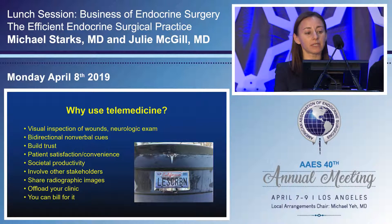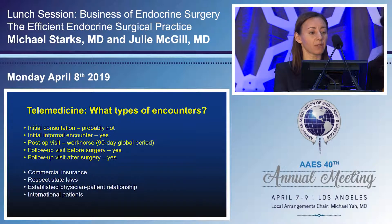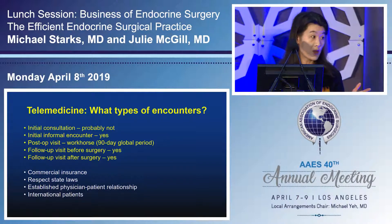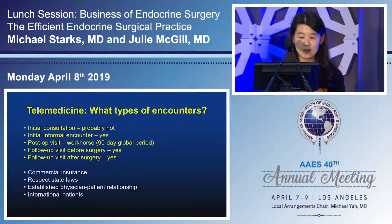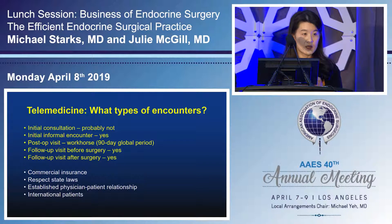Telemedicine allows involvement of other stakeholders such as family members, sharing imaging studies at the time of consultation, and offloads your clinic — post-operative patients can be in a different time slot so physical clinic space is reserved for initial consultations, and Dr. Zeng will discuss that you can bill for it. If you're interested in starting telemedicine, the really low-hanging fruit is the post-op global visit — you don't get paid whether the patient comes in person or via telemedicine, so that's probably the easiest place to start. Initial consultations are tricky depending on state laws — some states require an established relationship before seeing a patient via telemedicine.